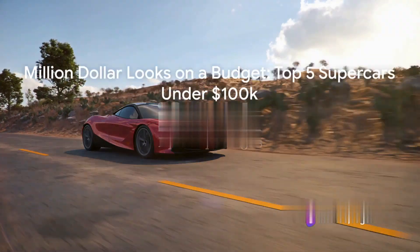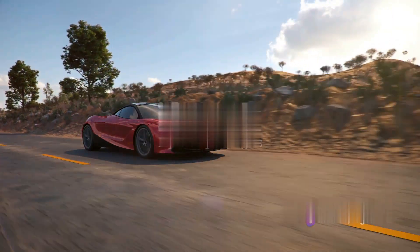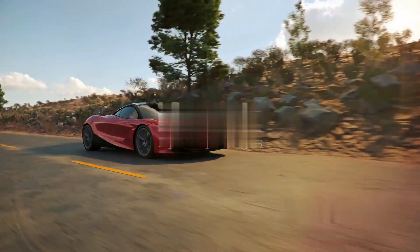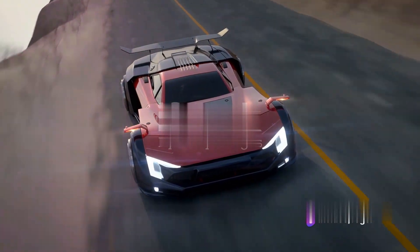It's often said that the best things in life are free, but I bet the people who say that haven't driven a supercar. However, not all supercars need to be as expensive as a private island. Today, we're discussing the top five supercars under $100,000 that look like a million bucks. They're like the Clark Kents of the automobile world — they might not look like much at first, but wait until they take off their glasses.